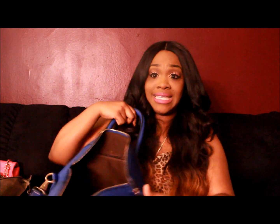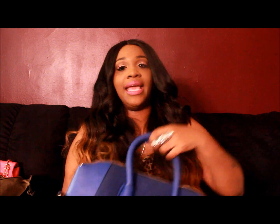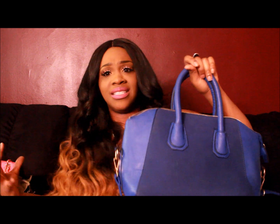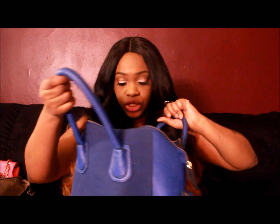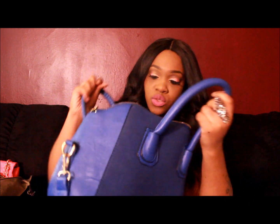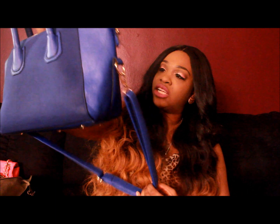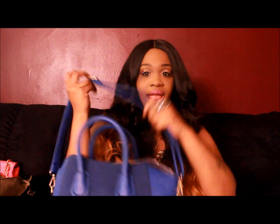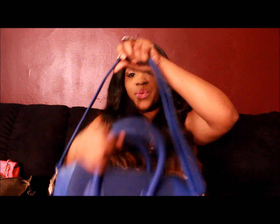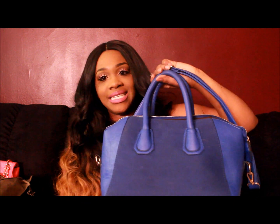Last but not least for the bags, I got this medium-size bag and I absolutely love it. I love royal blue so I got this one in royal blue suede. It only has one compartment but it has a cell phone pocket, a little zipper pocket, and a little extra pocket. You can wear it on the shoulder or across the body. This one was inexpensive — about eighteen dollars.